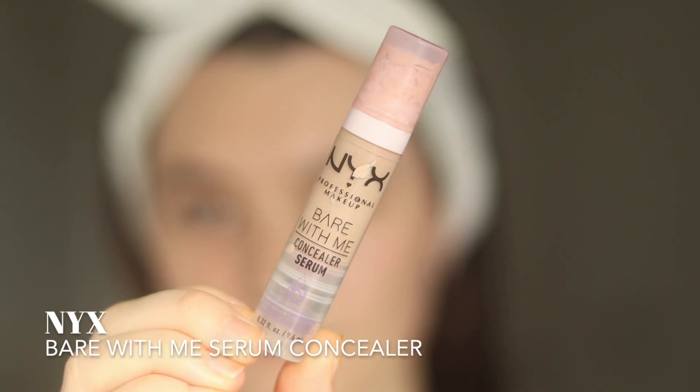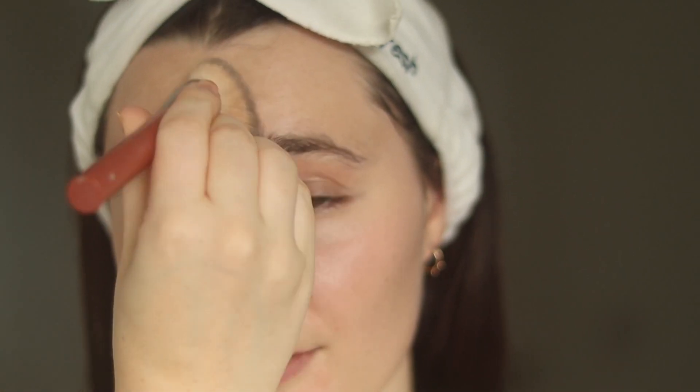Most days I won't even wear a foundation. Again, if I'm just working from home or running a couple of errands, I would just use concealer. This is the NYX Bare With Me Serum Concealer. This is a really nice one because it is really lightweight and thin, so if you're not using a foundation but you want a bit more coverage around the face, this is a really nice one. I've just taken a bit on my ring finger and I'm going to go under my eyes, then a little bit around the centre of my face as well.